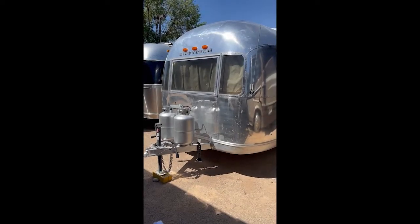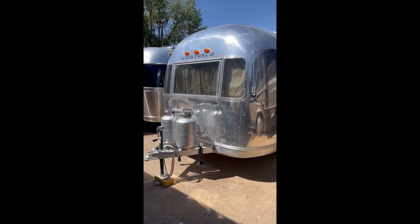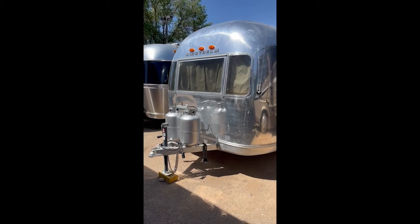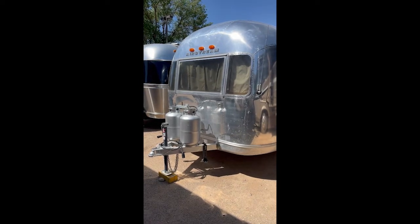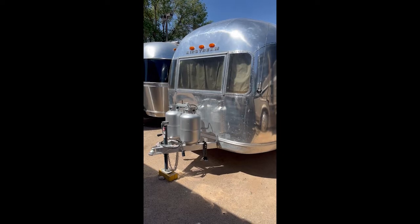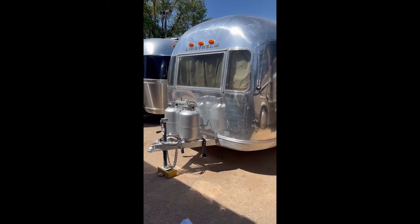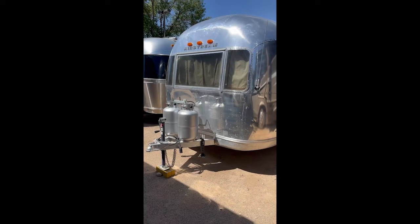We're going to start with an outside tour. You can see our two propane tanks. One of the features we added to make this more user-friendly for almost four seasons is that the walls, the ceilings, and the underfloor have upgraded insulation.